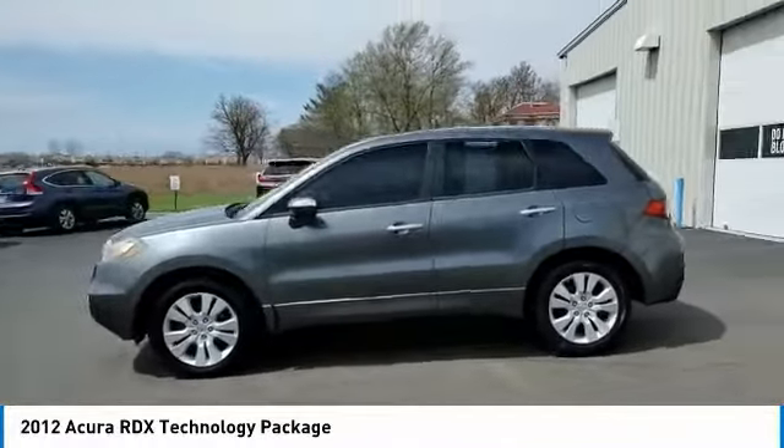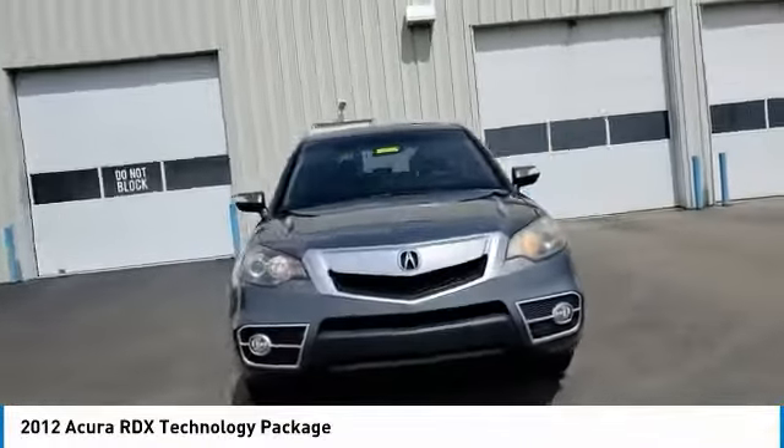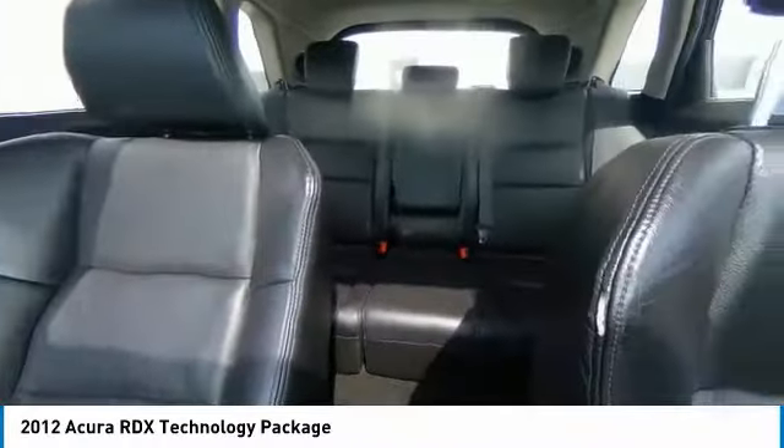This vehicle has less than 90,000 miles. Here are some of this vehicle's great options: electronic stability control, brake assist, traction control, remote keyless entry, fog lights, four-wheel disc brakes, and speed control.